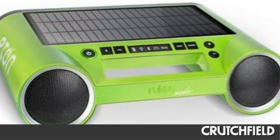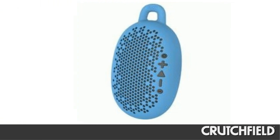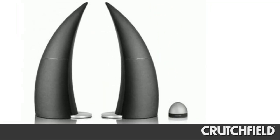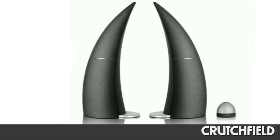Bluetooth speakers come in a variety of sizes and shapes, from small portables to large bookshelf-size models. But no matter what size or shape, they all work the same way.